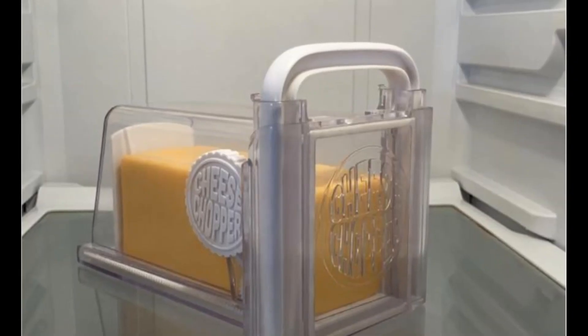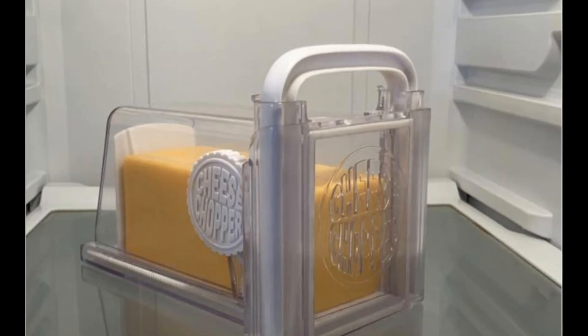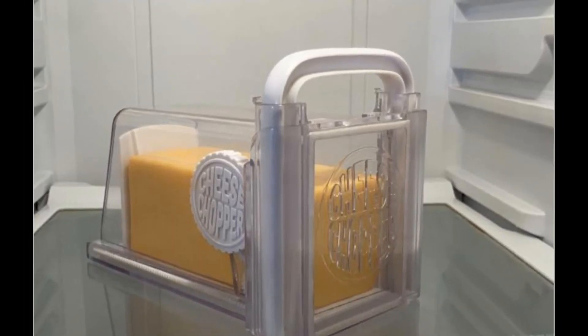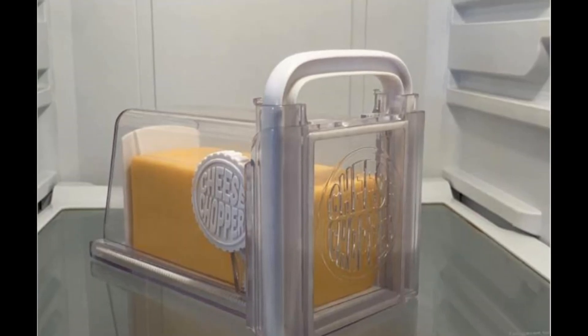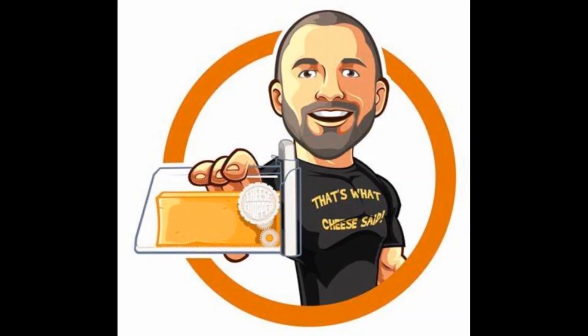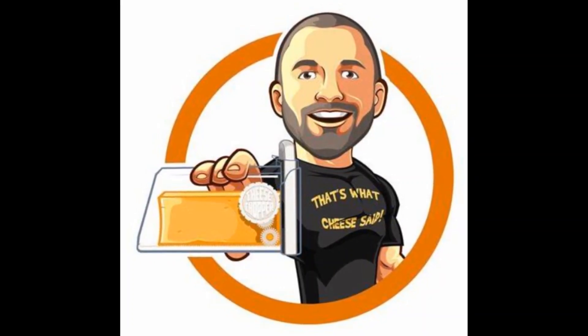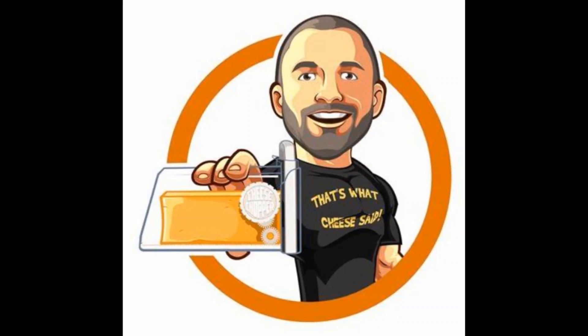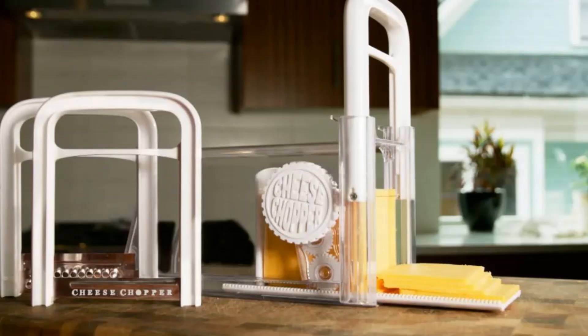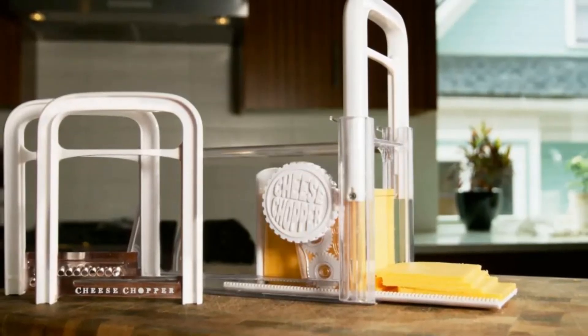True to the spirit of the popular saying, necessity is the mother of invention, Tate Koenig created the cheese chopper to help cheese lovers enjoy their favorite food without compromising on taste and quality. Since high quality cheese tends to be expensive, buying it in pre-cut slices can be a very expensive affair, and although blocks of cheese are more cost-effective, slicing them into perfectly thin slices can be very tricky.